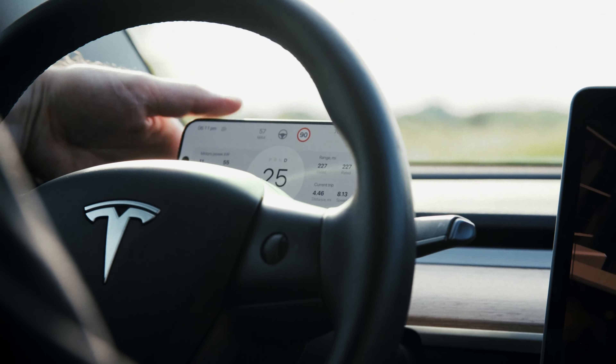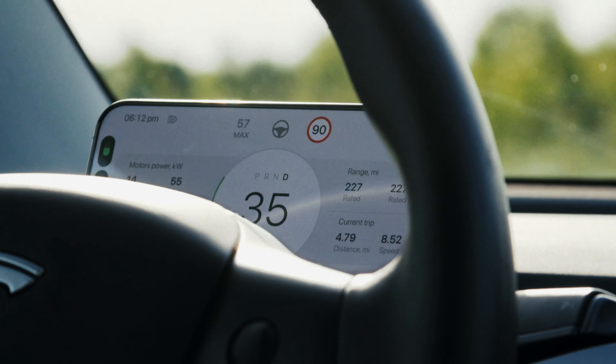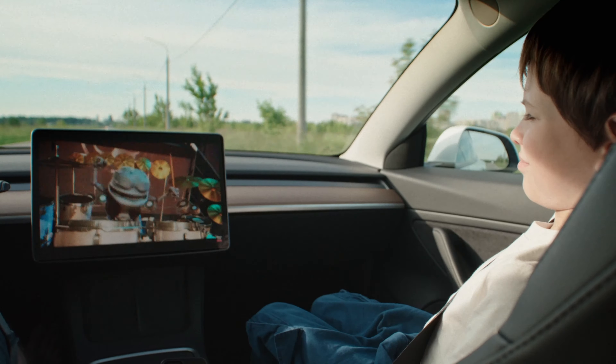Screen Mate allows you to connect your phone and use it as the dashboard — everything you need is included. This frees up your Tesla screen for your passengers' entertainment. Taking your child to school and they're bored? Play them cartoons from any service while you stay focused on driving.